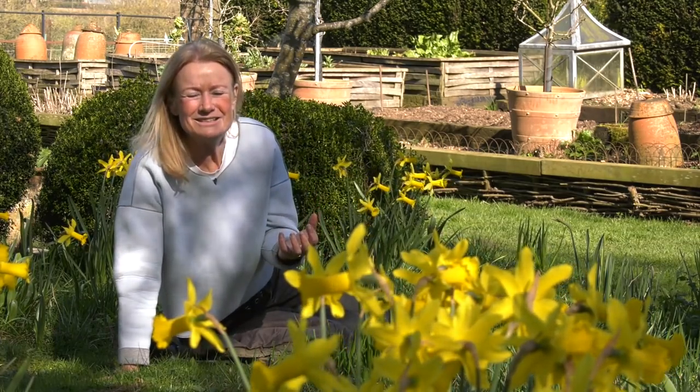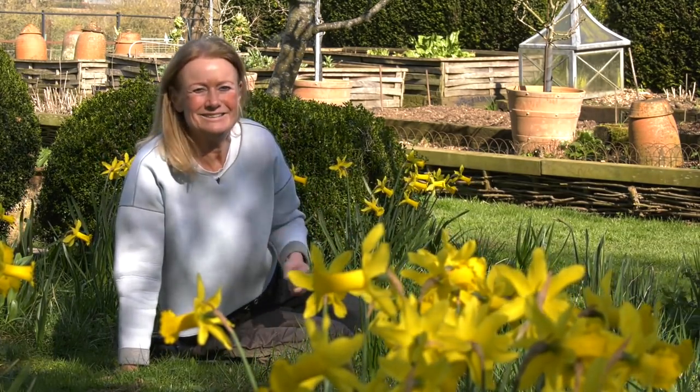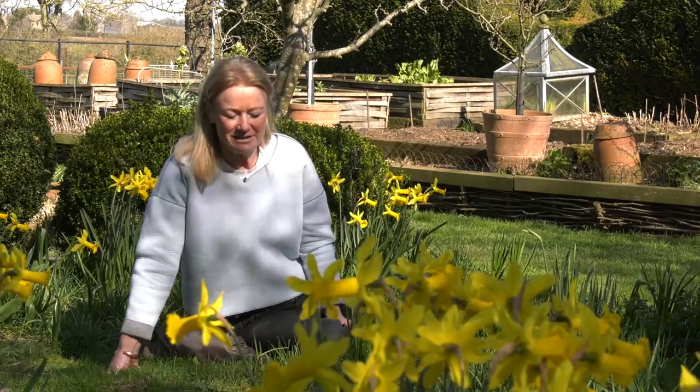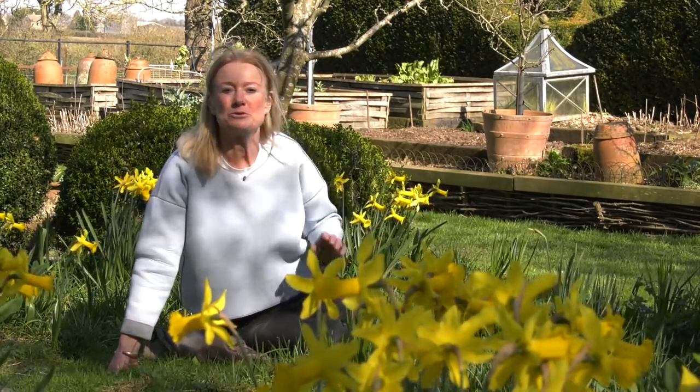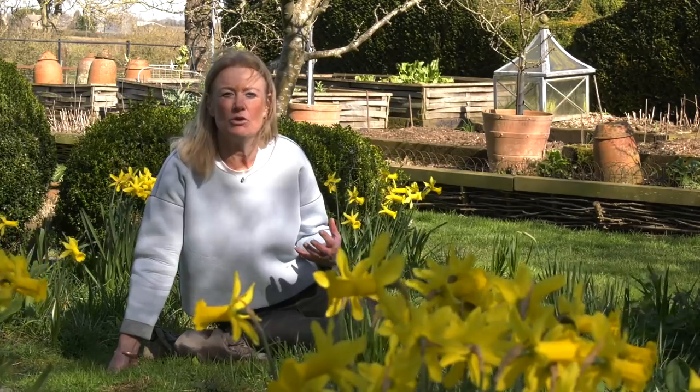Wildlife adds personality, it adds purpose and definite eye candy to any garden. When I was a student studying landscape architecture, Chris Baines was one of the lecturers and he made a huge impression on me.